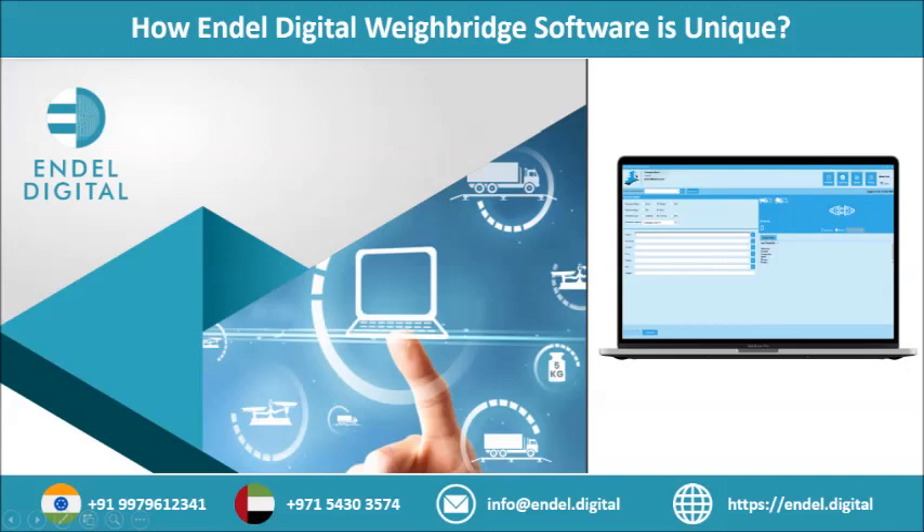Endel Digital Solutions is a pioneer in the automated computerized process which is designed and integrated with superior functions, allowing for hassle-free secure weight management all around the clock. It is integrated with monitoring controls that eliminate manpower dependability and provides a complete surveillance system with hardware integration such as RFID readers, automatic number plate recognition (ANPR) cameras, CCTV cameras, and IP cameras.